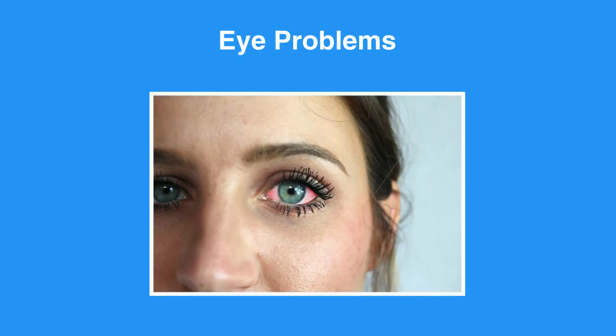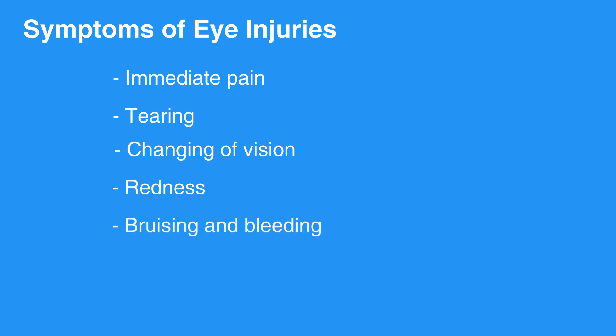Common eye injuries can result from direct blows, foreign bodies, or inadvertent scratching of the eye. Symptoms of eye injuries include immediate pain, tearing, changing of vision, and redness. Bruising and bleeding can also occur.